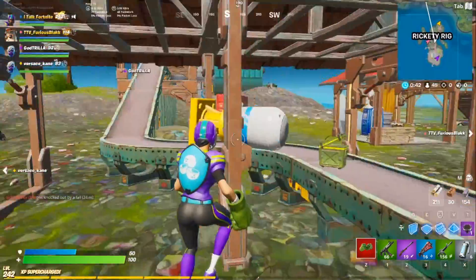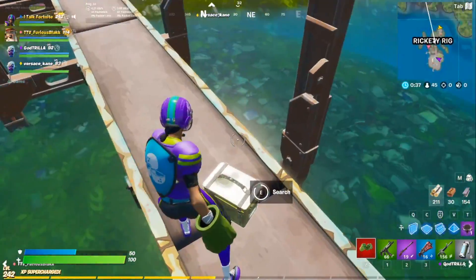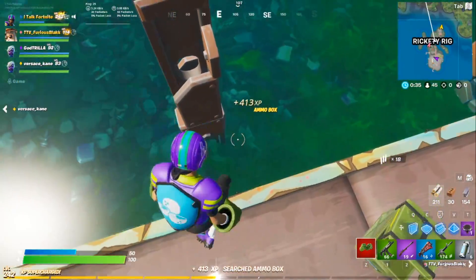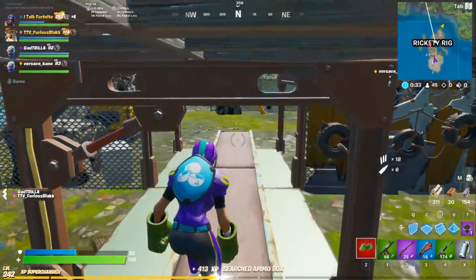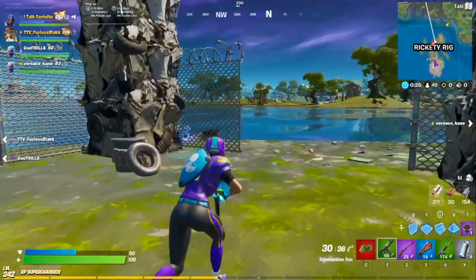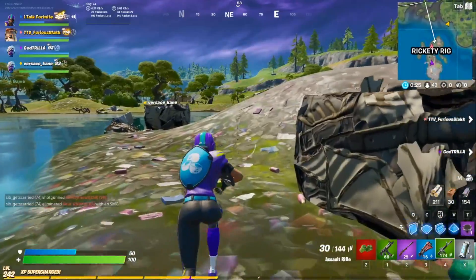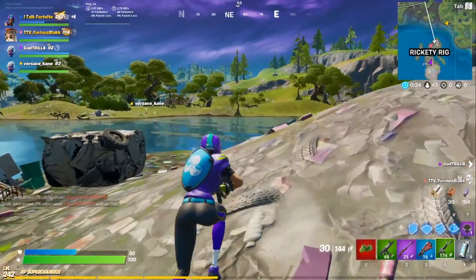The Hulk Hands will later be in the item shop for 1,200 V-Bucks. My full opinion is that's not a bad price — the animations are really cool and I love the sound and impact, so I think it's worth 1,200 V-Bucks. If you only have a PC and have to get it that way, it's really not a bad price.